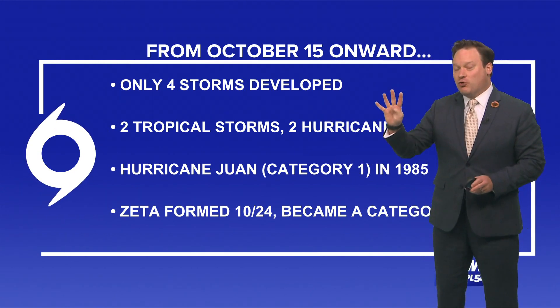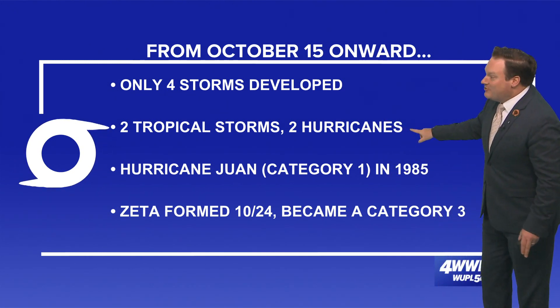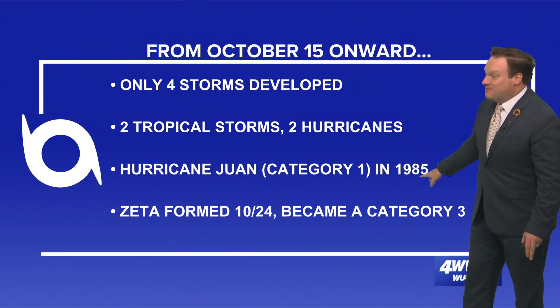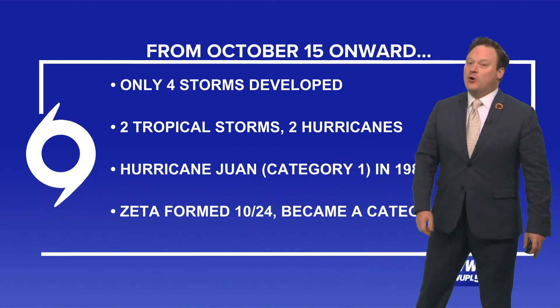only four storms that developed actually affected southeast Louisiana — two were tropical storms and two hurricanes. One of those hurricanes was back in 1985, a category one. And then of course the other, on the 24th of the month, was Zeta.